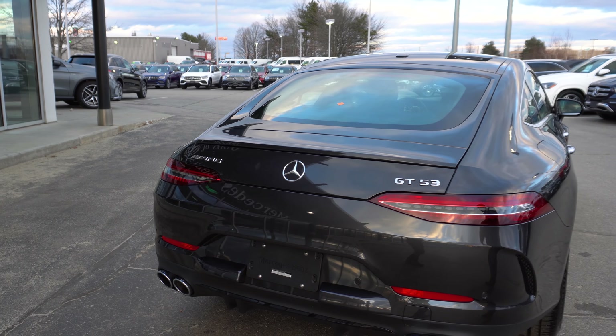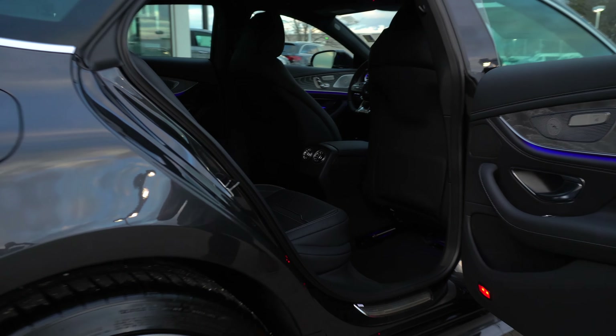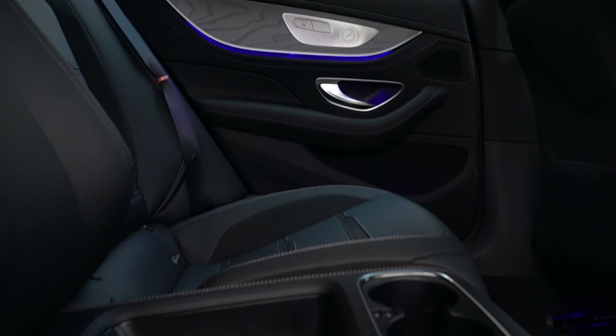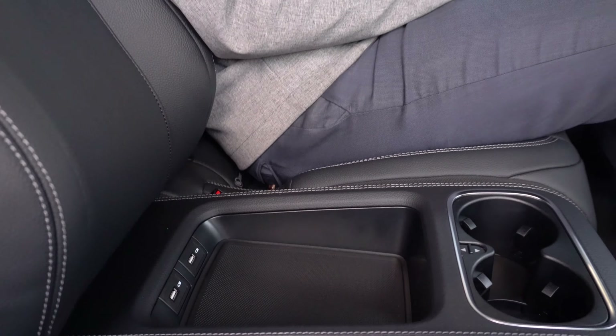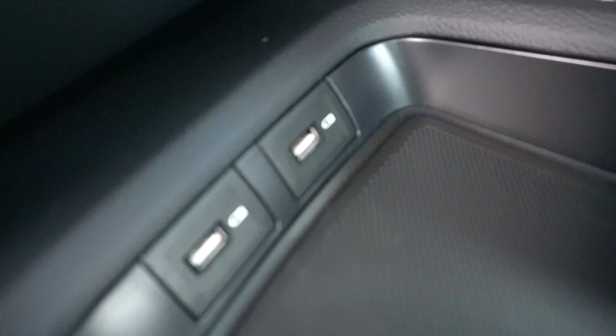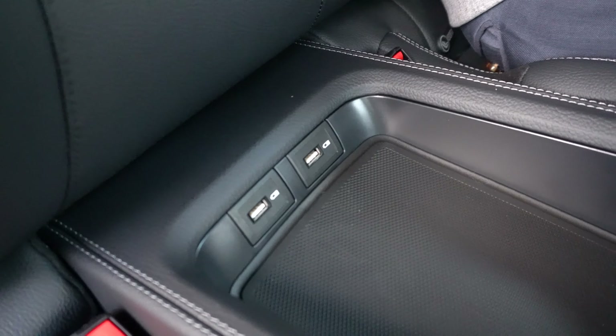Moving around to the passenger side I'll open up the rear door to show you the beautiful black MB-Tex with Dynamica interior. Moving inside the rear seat of the AMG GT, as you can see you don't have a middle seat back here. It is a four-seater, but instead what you have is a little cargo space in the center, two cup holders, and two USB ports.